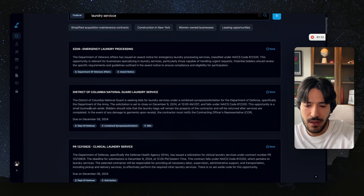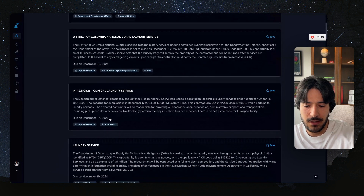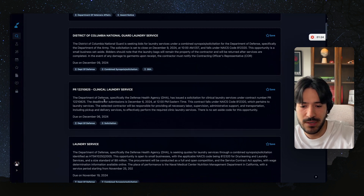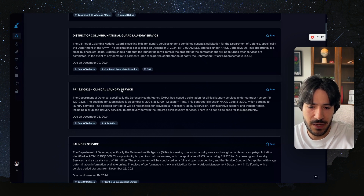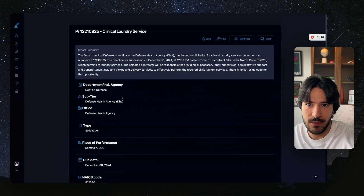The second thing that makes it easier is it gives you a summary. A lot of these contracts have titles like 'BR' followed by a number — a lot of jargon in the title — so you'd have to click through and read the description. With SamSearch, I'm able to see an AI-generated summary. For example, this one: the Department of Defense has issued a solicitation for clinical laundry services, with a deadline of December 6th, and it gives the NAICS code for laundry services. If I'm a laundry service, this is interesting — I could save it or click on it and read more.